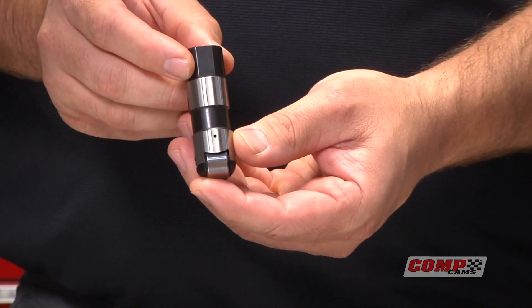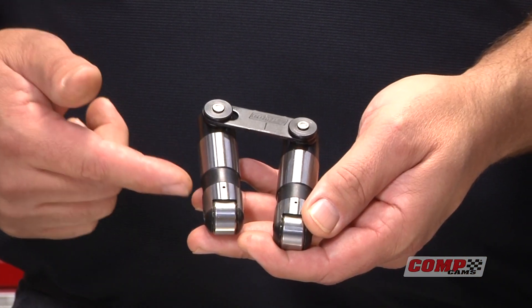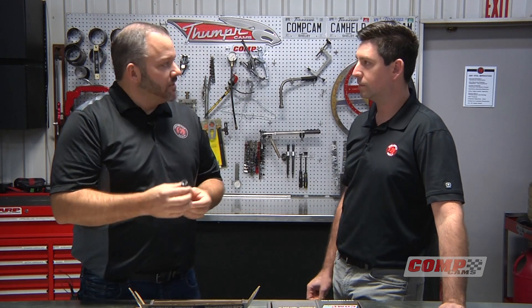We have a drop-in style lifter and we also have the tie bar style lifter. Chris, why don't you tell us a little bit about the challenges with hydraulic roller lifters out in the marketplace today, and then we'll lead into what makes these a little different.